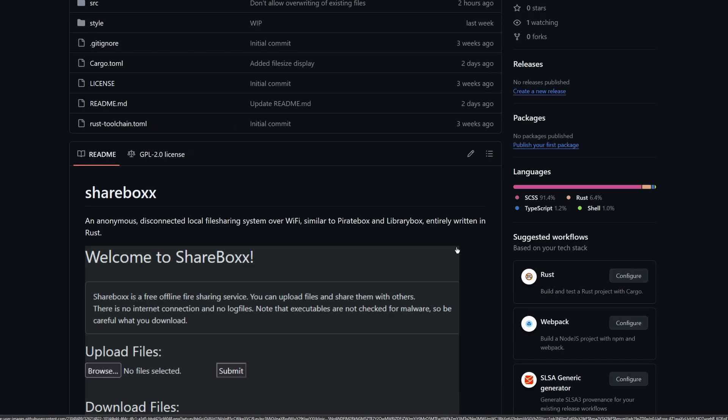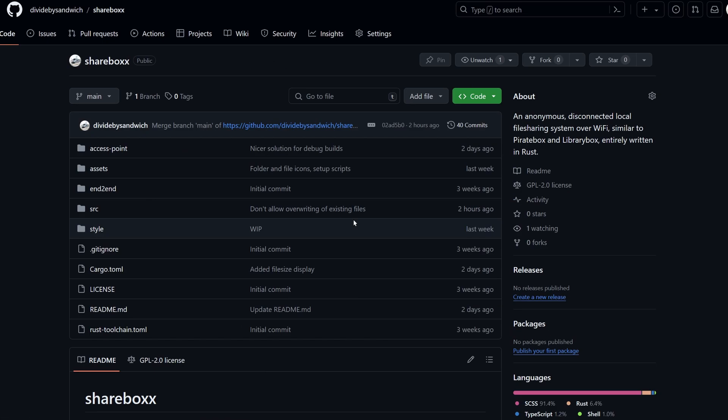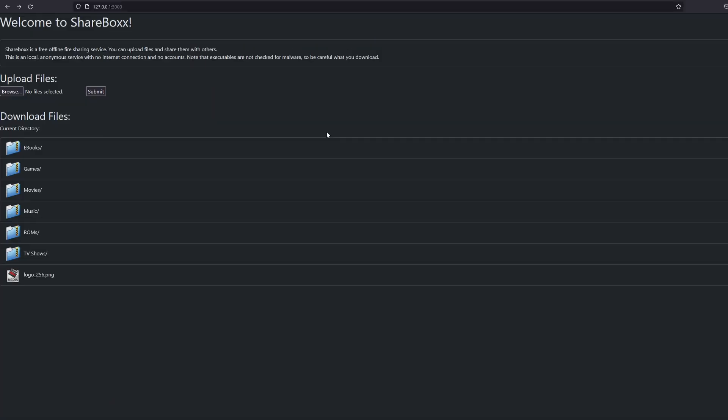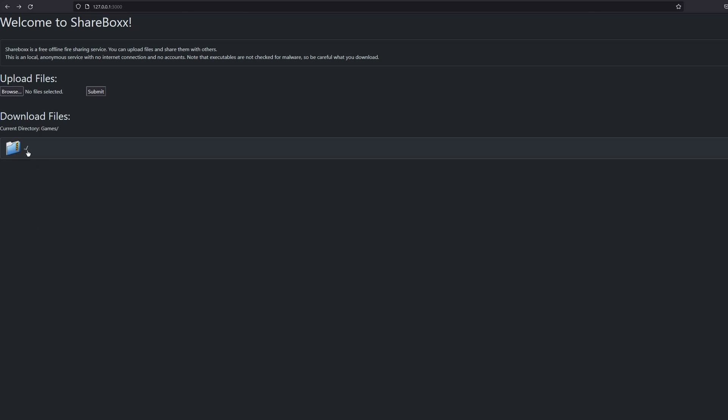I took matters into my own hands and made a project called ShareBox, and I'll show you what this project is all about and how to install it. The big benefit of ShareBox over something like PirateBox is that this is a single piece of software with very few moving parts. It's written in Rust, so it's really easy to get going and compile on pretty much any platform. It produces a web UI that is responsive, dynamic, and really nice to use. ShareBox is essentially a captive portal - the webpage you see when you connect to the Wi-Fi - and you can browse through directories.